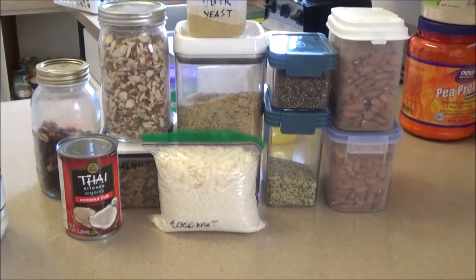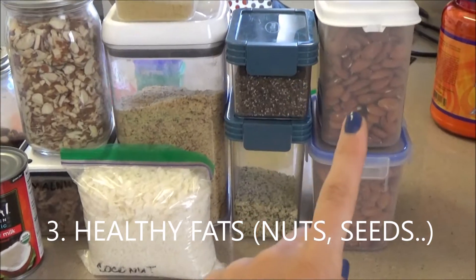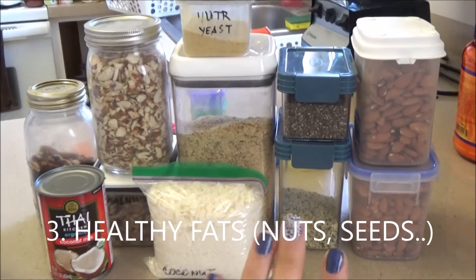The next category I want to point your attention to is healthy fats, nuts and seeds. So let's start with nuts and seeds. I've got a lot of almonds.